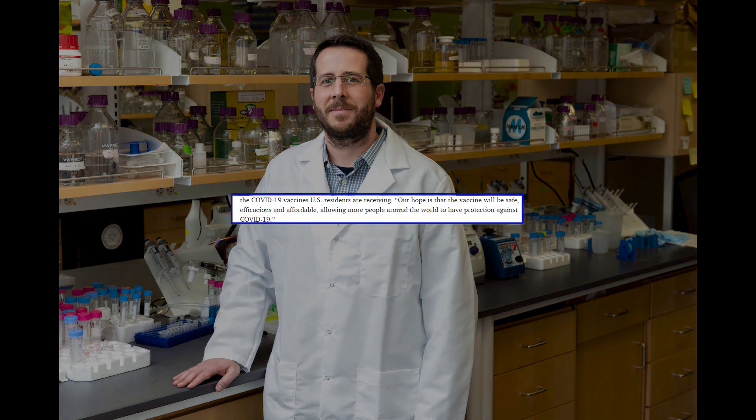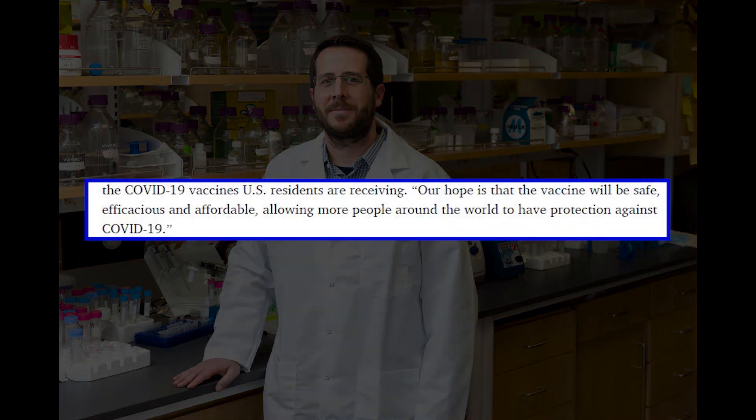Jason McClellan, an associate professor of molecular biosciences at UT Austin, said: "Our hope is that the vaccine will be safe, efficacious, and affordable, allowing more people around the world to have protection against COVID-19."